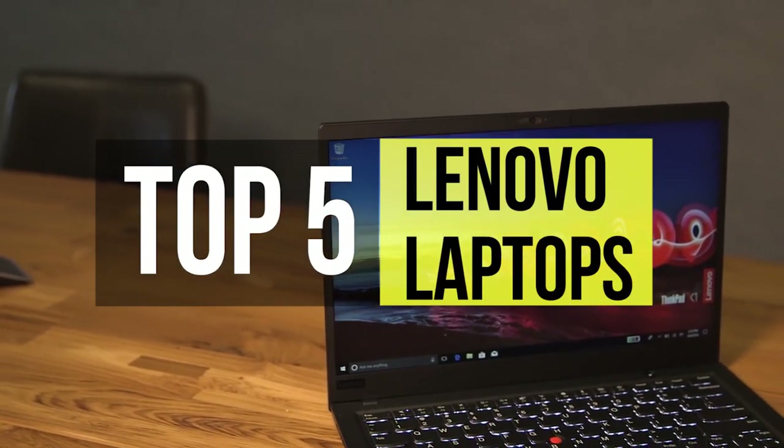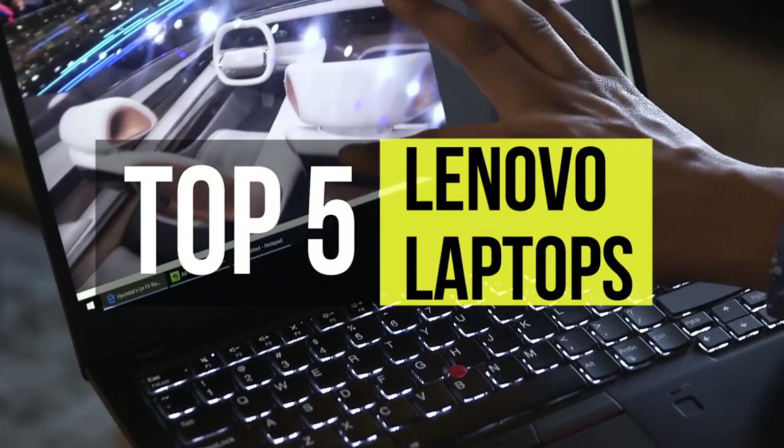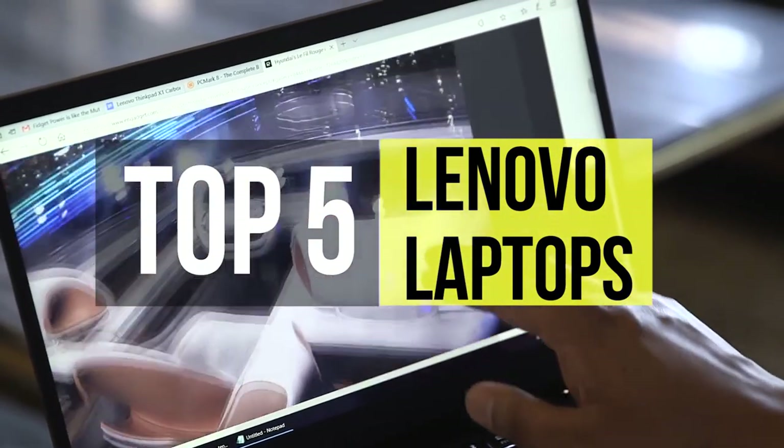Lenovo has grown to become one of the largest PC makers in the business. They offer laptops for every price range and have some killer models in their lineup. In this video, we will be looking at the best the company has to offer.